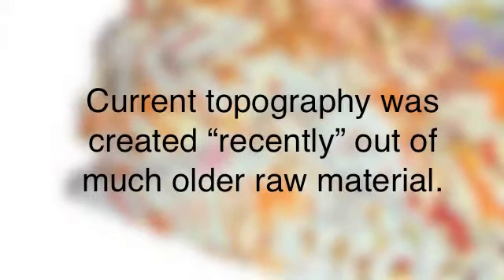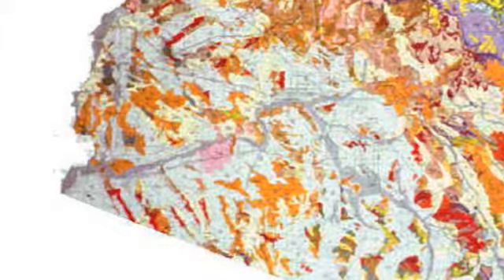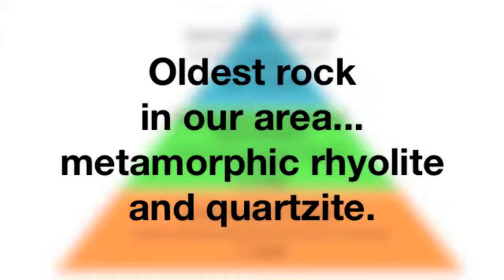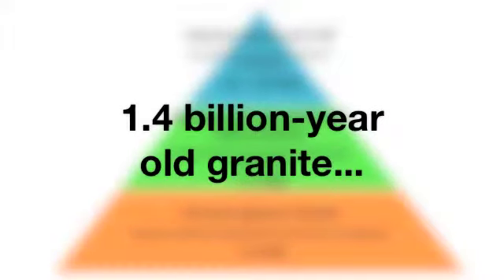The raw material for these mountains, however, mostly is rock that's much older. So now we understand both the nature of the rock around us and also how that rock got its present form. The oldest rock in our area is metamorphic rhyolite and quartzite created 1.7 billion years ago during the formation of an ancient supercontinent. Below, or sometimes beside, this foundation rock is 1.4 billion-year-old granite that intruded into the older rock as magma welled up from the mantle below.